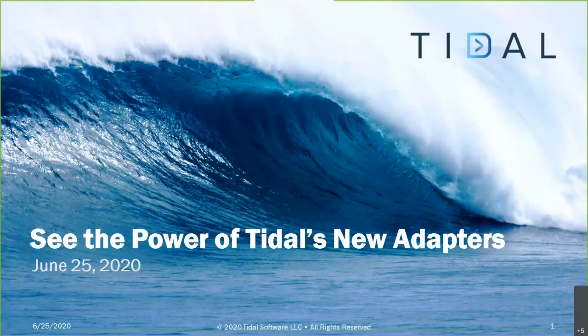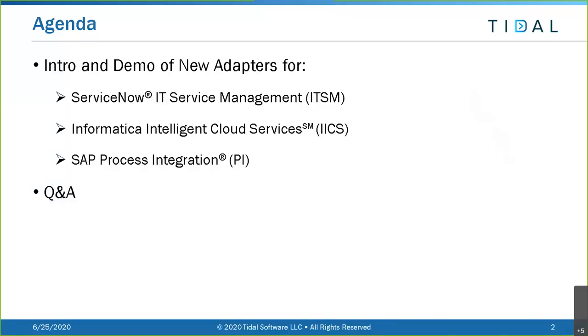Let's jump right into today's agenda. We'll be providing a brief introduction and demo of three of our newly released adapters. We're going to start out with Fred Lensick demoing our much-requested ServiceNow ITSM integration.